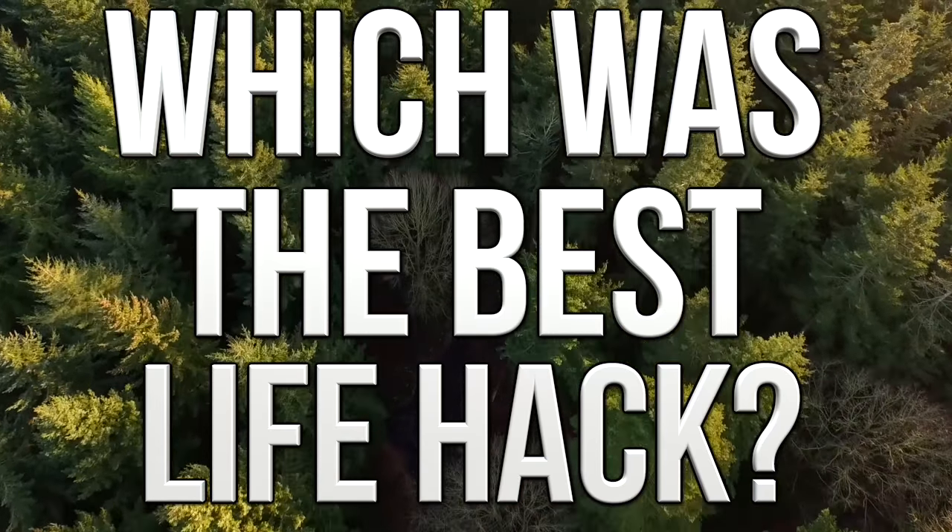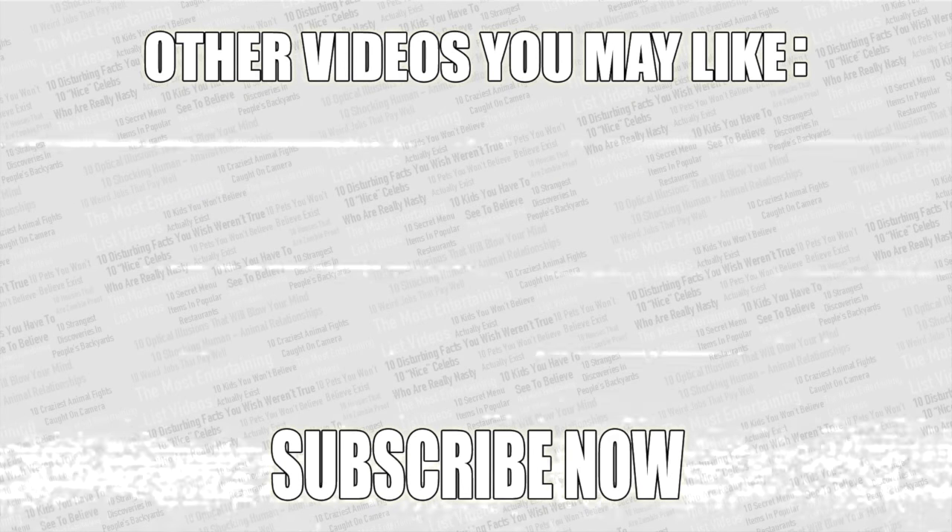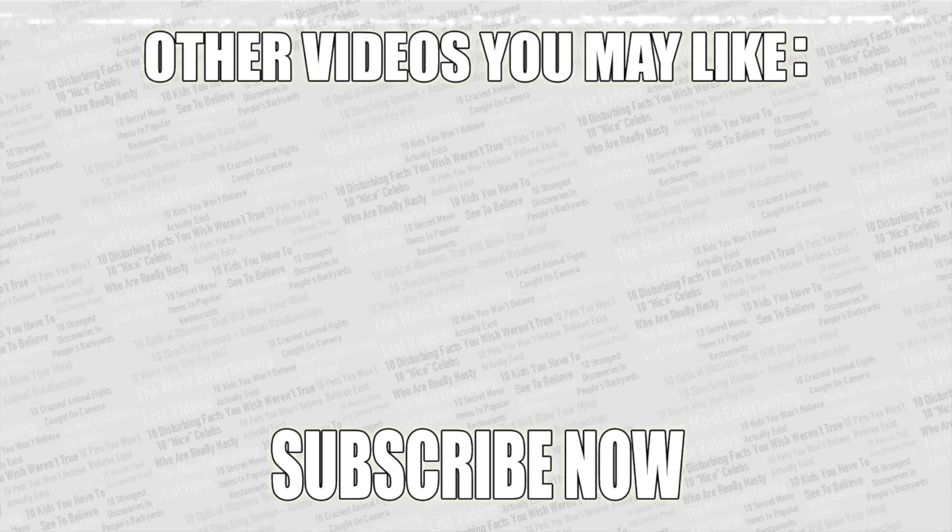That wraps up this video. Check out the poll in the top right corner to vote for the best life hack, and as always thanks for watching — leave a like if you enjoyed, and subscribe if you haven't already.